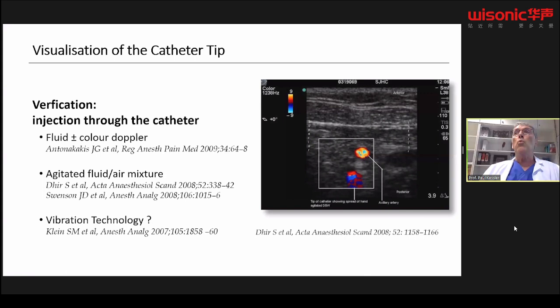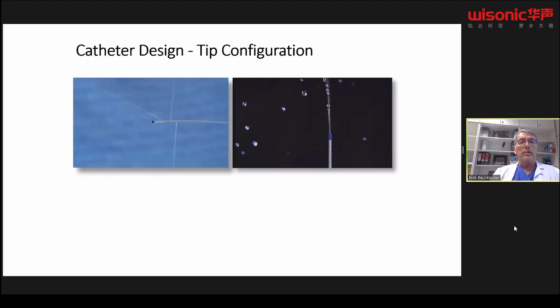The most important aspect is knowing where the catheter tip is. You can use ultrasound to see where local anesthetic is spreading. Sometimes using color Doppler helps, or agitating the fluid to create small bubbles — when injecting, these appear as hyperechoic white spots on ultrasound, helping to identify the catheter tip.